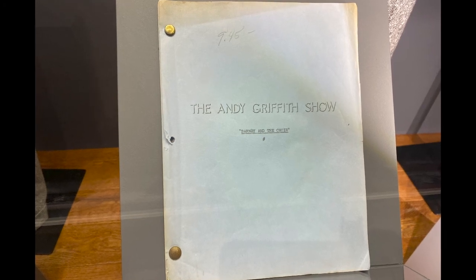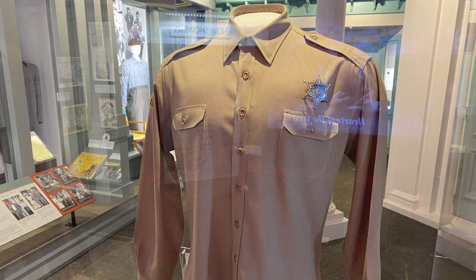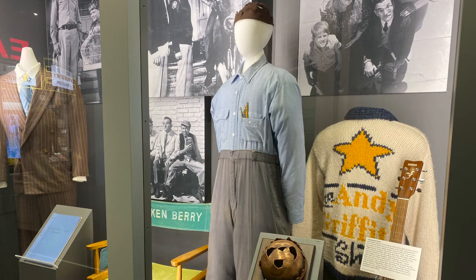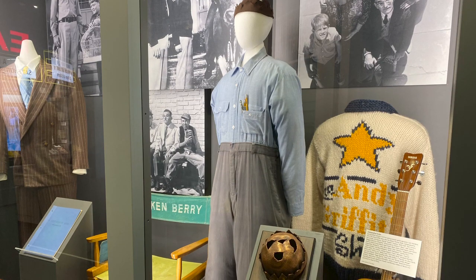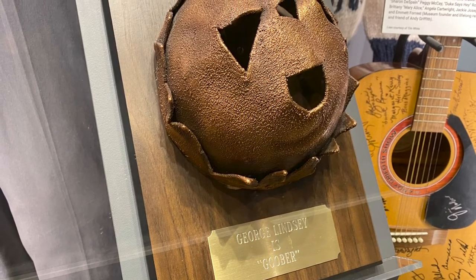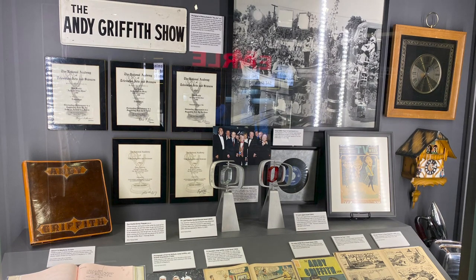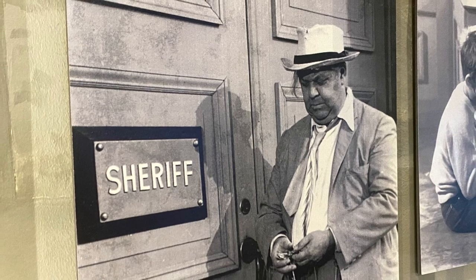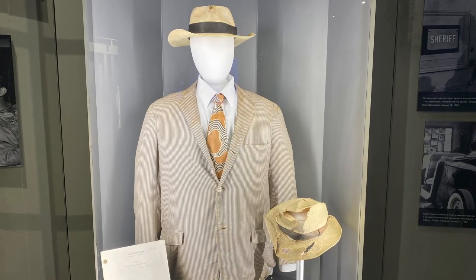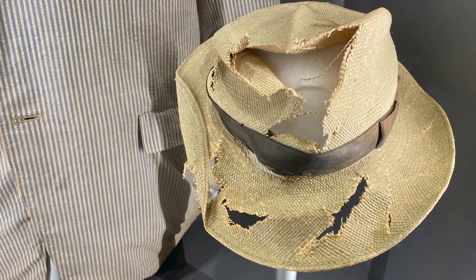This is a manuscript from one of the original Andy Griffith shows, and the shirt that Andy wore in a lot of the episodes. A letter here stating it's the real deal. The outfit of Goober Pyle, and a bronzed Goober hat — I love that character. There's surprisingly a lot of memorabilia in this small museum, including the outfit for Otis Campbell, played by Hal Smith. Hal kept his hat with him for years.